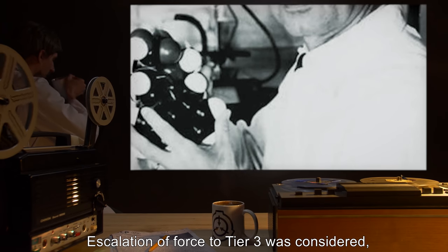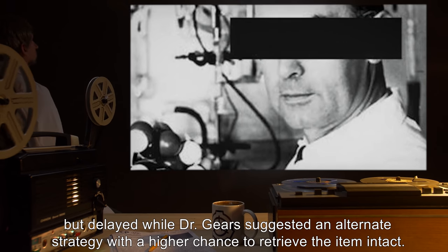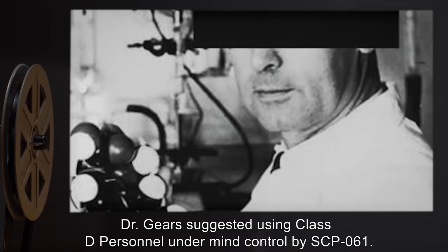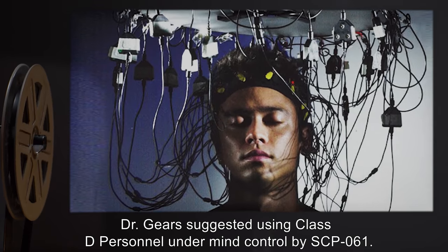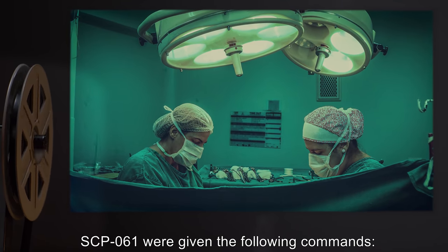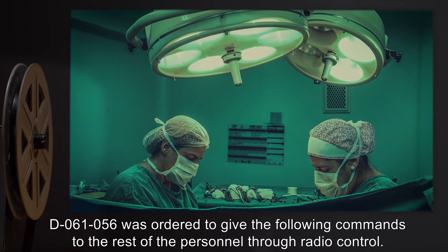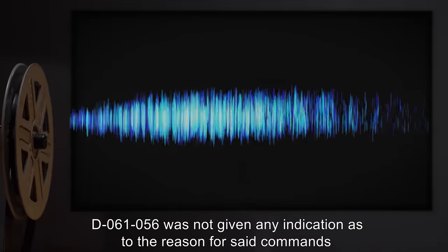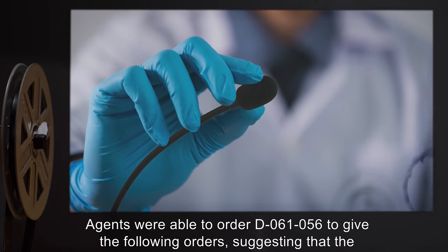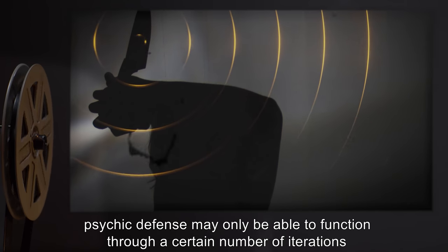Escalation to Tier 3 was delayed while Dr. Gears suggested an alternative strategy with a higher chance to retrieve the item intact. Hypothesizing that hostile intent was required for the psychic controls to trigger, Dr. Gears suggested using Class D personnel undermined by control through SCP-61 — previously prepped sleepwalker agents fitted with surgically implanted earpieces transmitting SCP-61. Agents were able to issue orders through D-6156, suggesting the psychic defense may only function through a limited number of iterations.